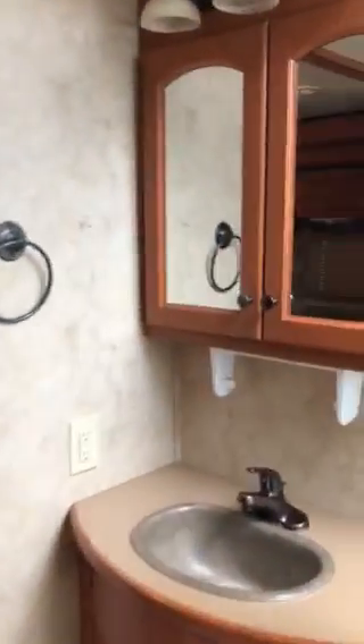Walking on into the shower room — got a nice glass shower door.